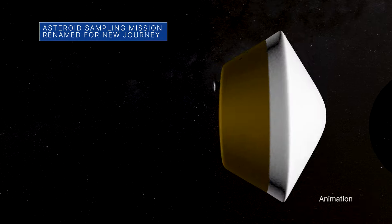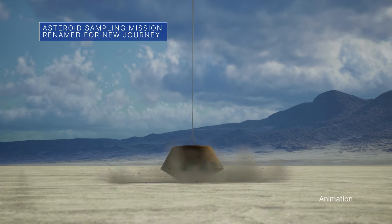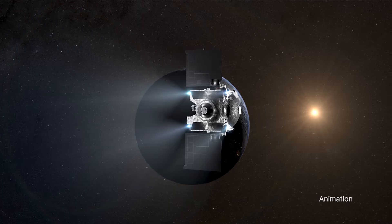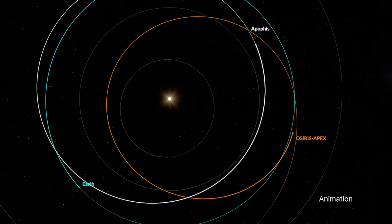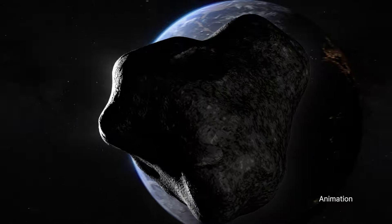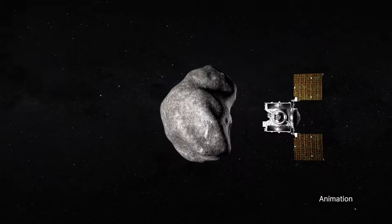After the OSIRIS-REx spacecraft delivered the sample material it collected from asteroid Bennu to Earth, the spacecraft still had some fuel left. So the team decided to give the spacecraft a new name and a new mission. It is now called OSIRIS APEX and is on its way to study asteroid Apophis, which is expected to make an extremely rare and extremely close flyby of Earth in April 2029.